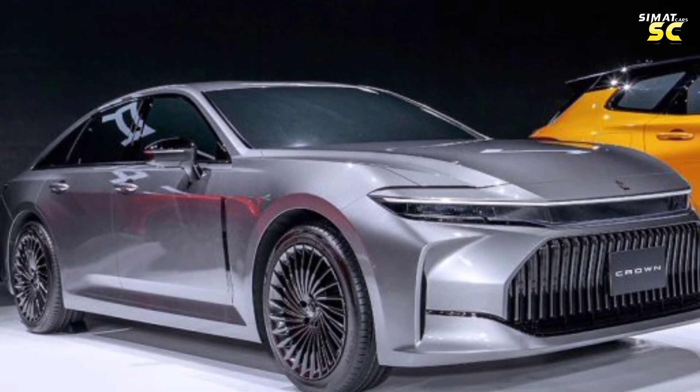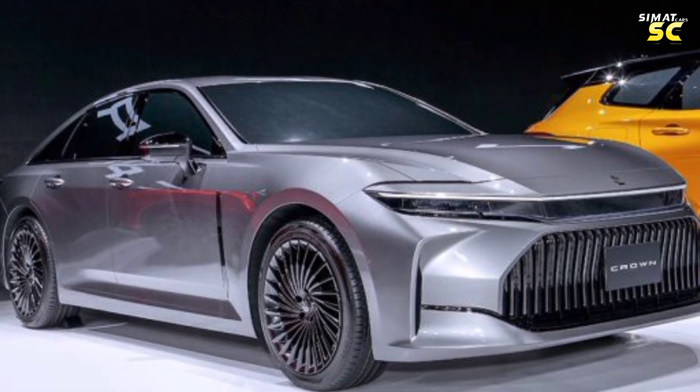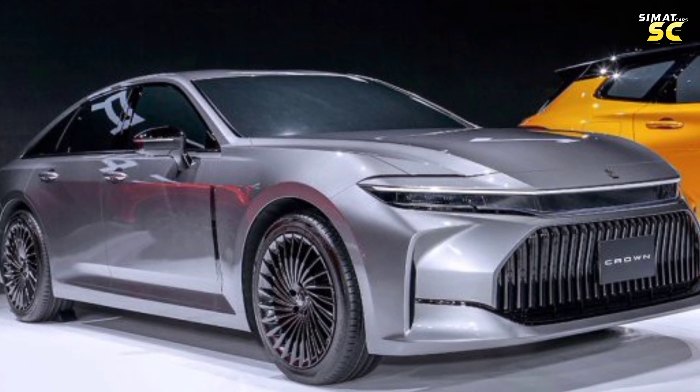Length: 198 inches. Height: 57.9 inches. Wheelbase: 118.1 inches. Width: 74.4 inches.